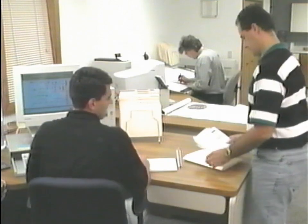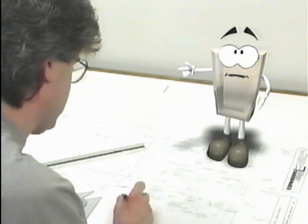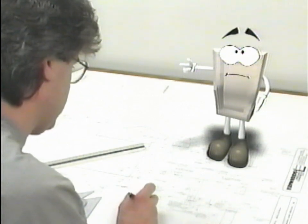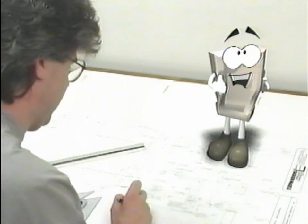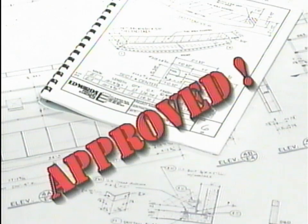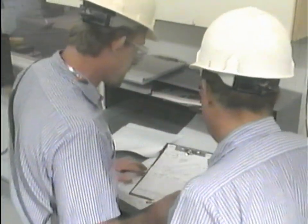Our draftsmen and architects work manually or with CAD. After the drawings receive your stamp of approval, shop tickets are made and given to the mold maker.